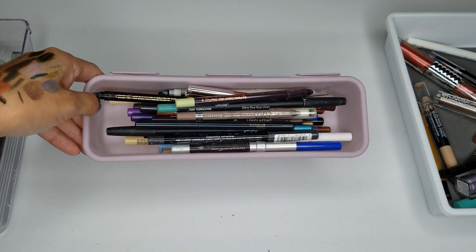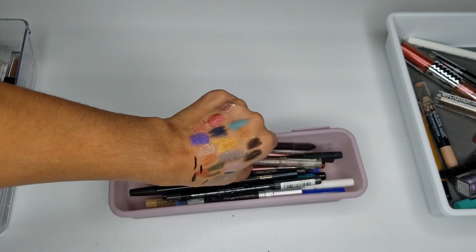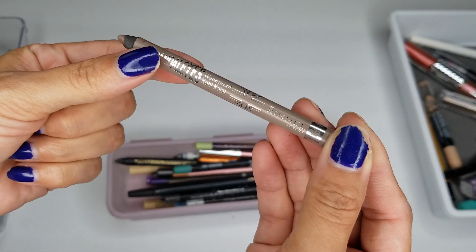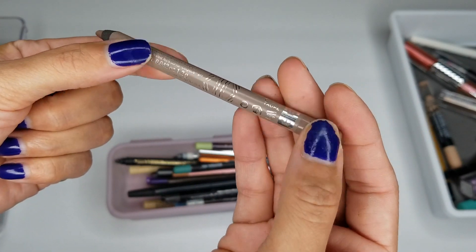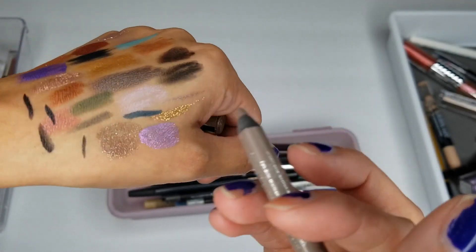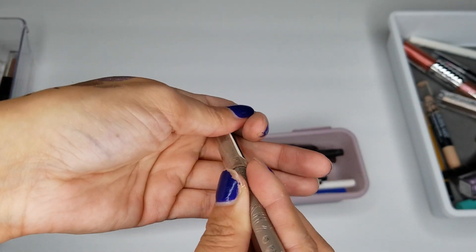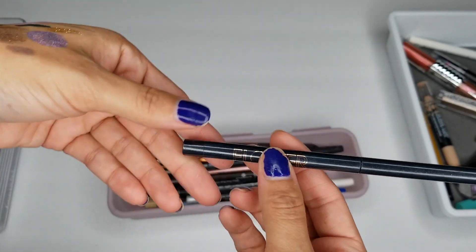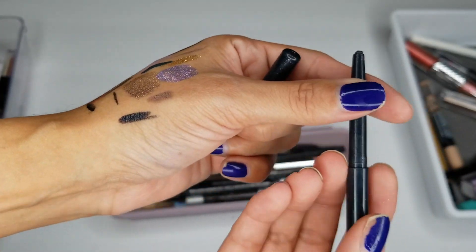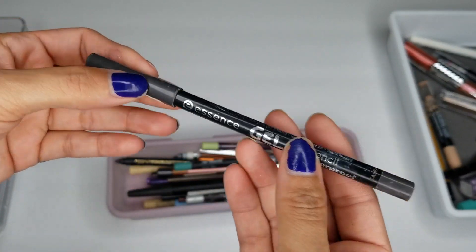Lastly, we just have our eyeliners, so we'll go through these. We'll start off with a Rimmel Scandal Eyes Waterproof Kajal in the shade Taupe — that one is dry, so let's toss it. We have a Flower one — Vinyl Eyes — it's black with glitter. I don't reach for it, so I'm going to toss it. I have an Essence Gel Eye Pencil, waterproof, in gray — I'm going to keep it and try it out. If I don't like it, then I'll toss it.